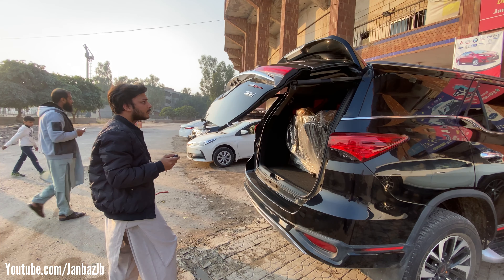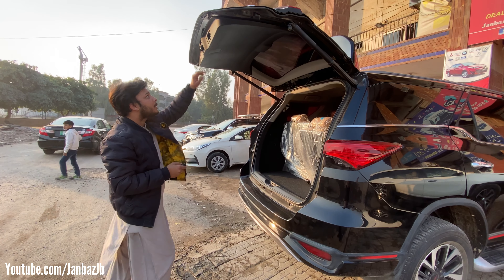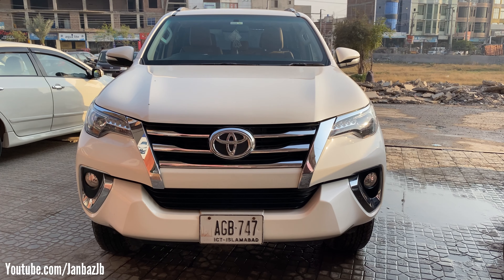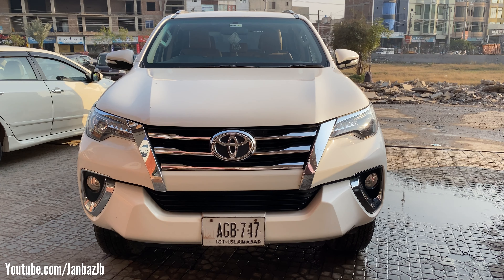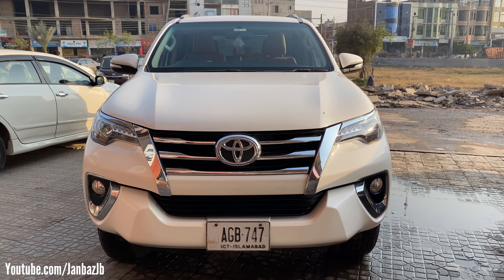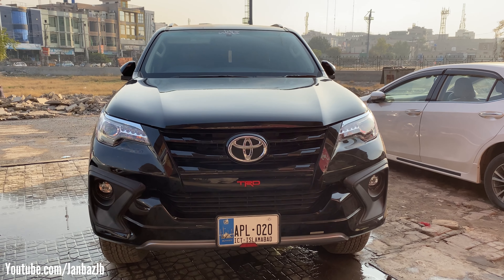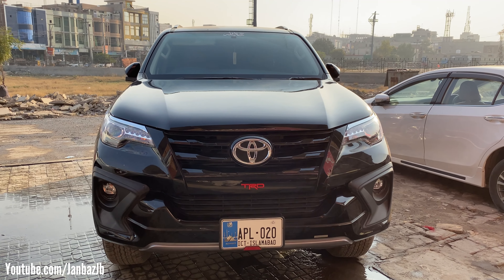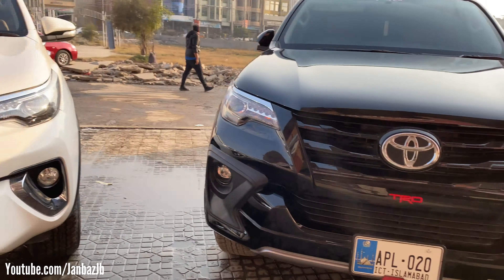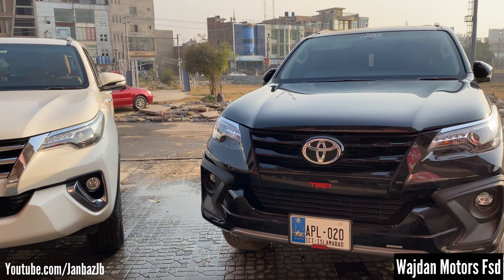The main feature that differentiates the TRD from other Fortuner variants is that you can open and close the trunk using the remote key. Finally, talking about pricing: the 2.7 Petrol Fortuner is priced at 84 lakhs, while the TRD Sportivo is at 94 lakhs. This is the key difference between the 2.7 Petrol dual VVT-i engine and the 2.8 diesel engine. Thank you for watching — please subscribe to our channel. Special thanks to Zaheer Imran for giving us his time.